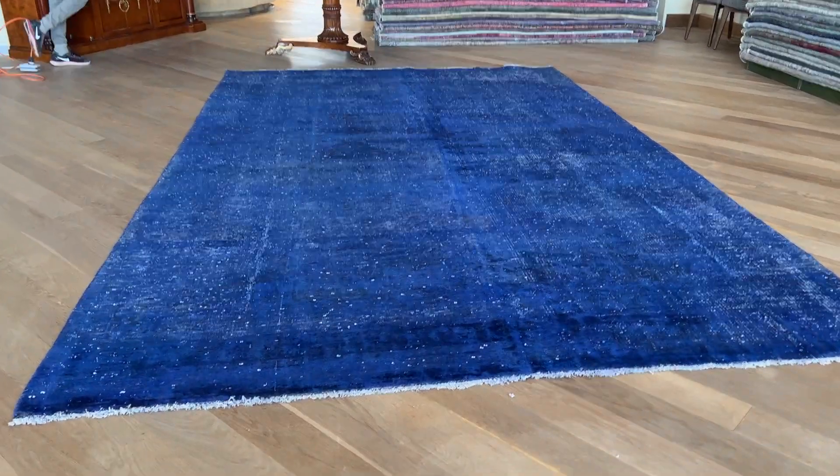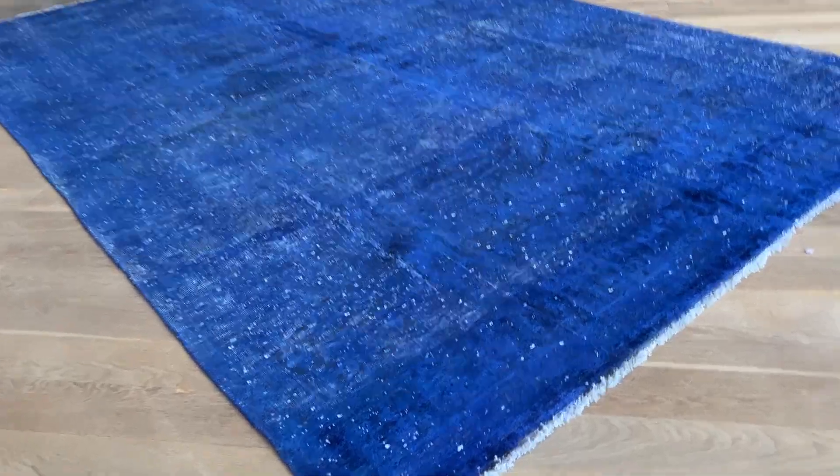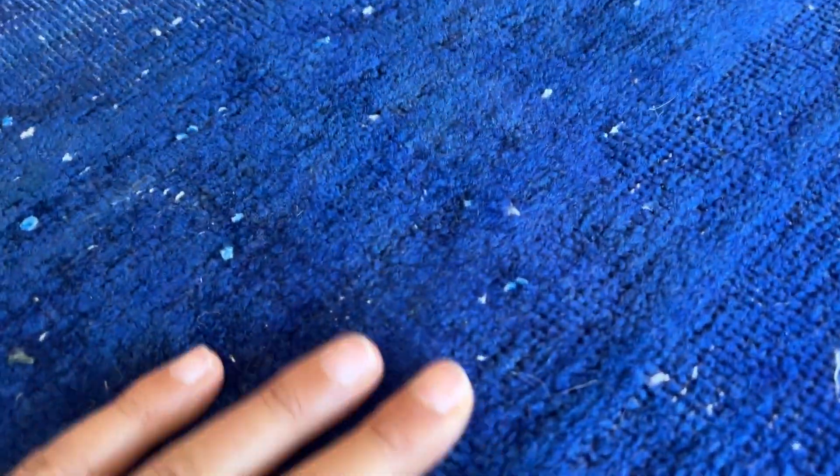This carpet is called 15220. It's a Persian handmade carpet in a very exciting blue color tone — almost like cobalt blue.